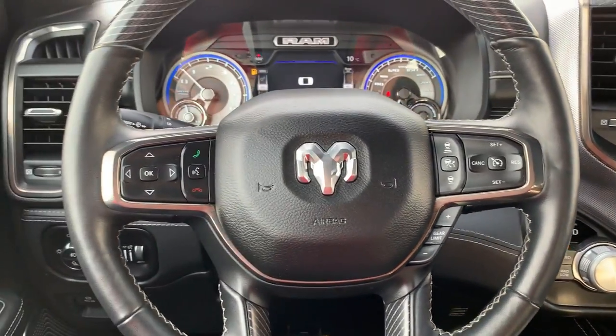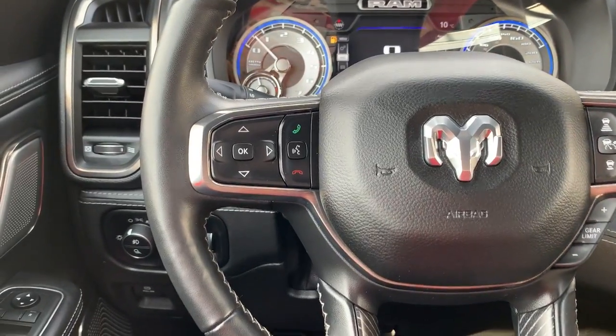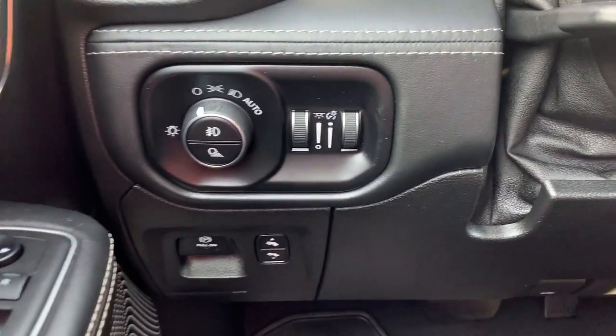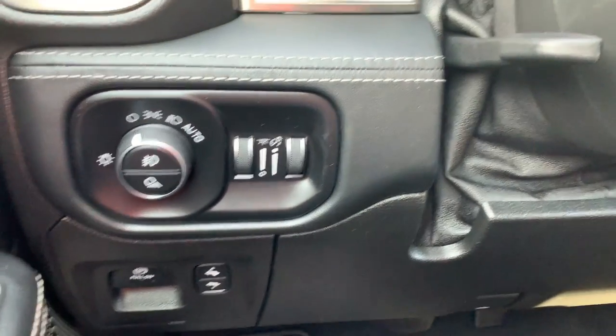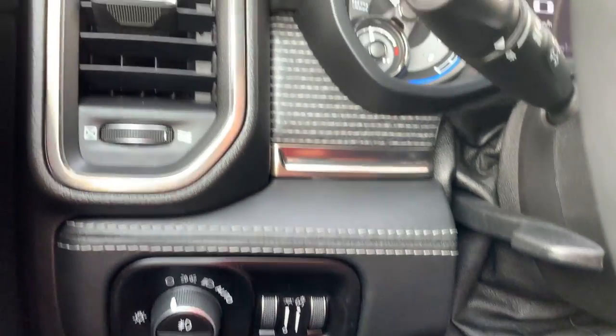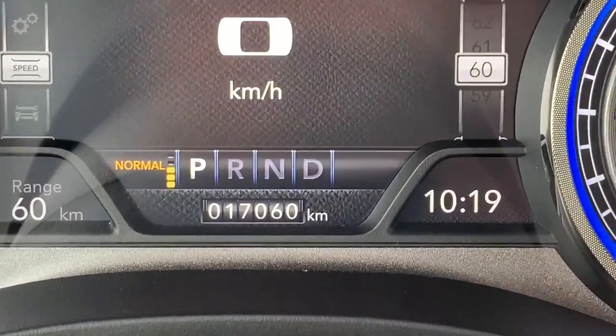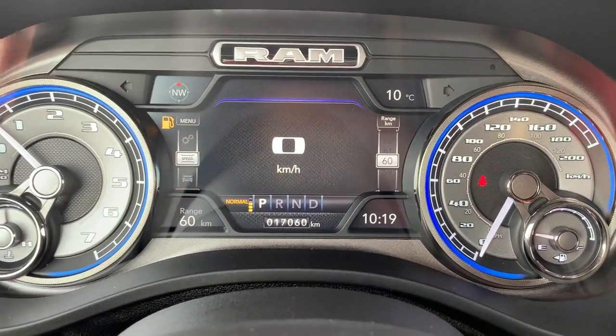On your steering wheel, it is leather wrapped and heated as well. Cruise control and shifting options are on the right, including adaptive cruise control. On the left, Bluetooth and hands-free dash selection buttons, audio mounted controls, and a beautiful wood feature on the steering wheel. It's super comfortable. Power pedals, fully automatic headlights. You really have to sit in these to truly experience it for yourself.